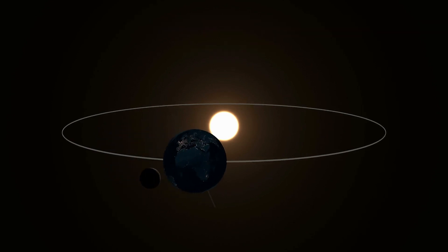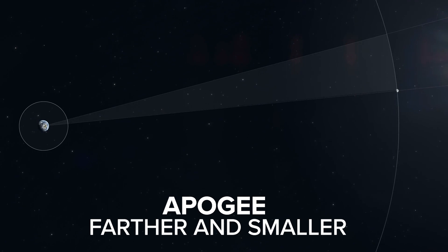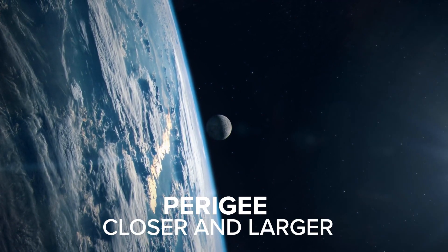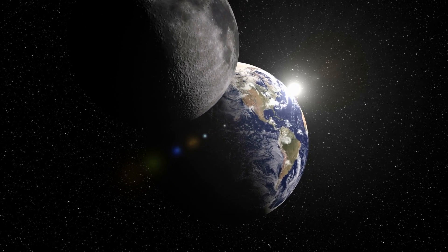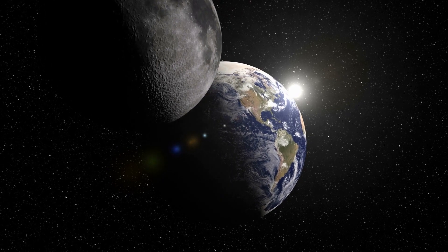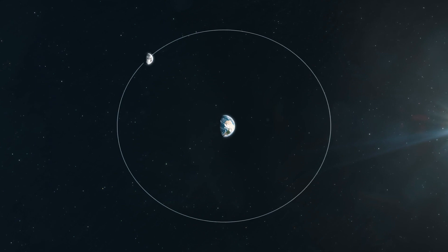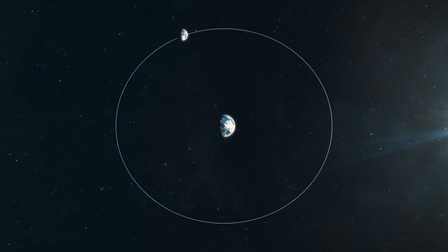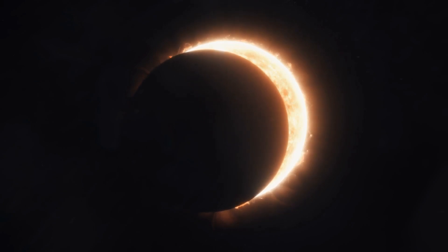Because of this oval shape, it causes the moon to push and pull during different phases. One position is called apogee, when the moon is farther and smaller in the sky. The second position is perigee, when it's closer and larger. But because of this oval orbit and its slight tilt, we don't see an eclipse every month — it rarely lines up perfectly. The moon is either too high or too low relative to Earth to block the sun, so it takes a rare moment when the moon's orbit lines up exactly for the earth to witness an eclipse.